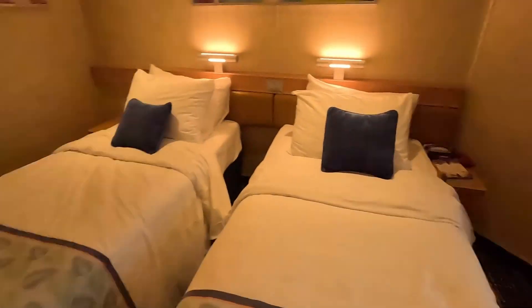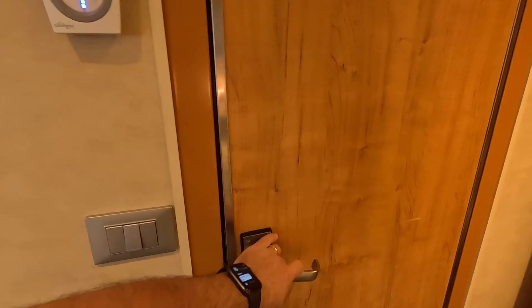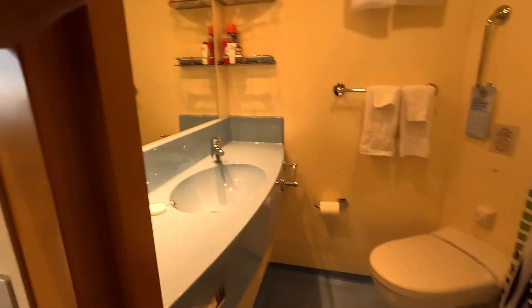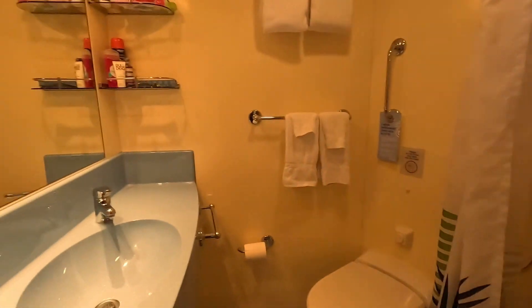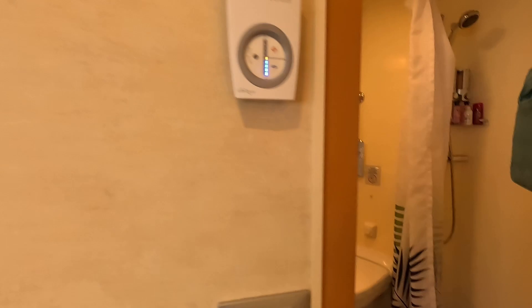Here are your towels, and the climate control is right up here next to the restroom. Over here is your typical Carnival restroom — a quick look at the shower and the wash area. Pretty cool room overall.